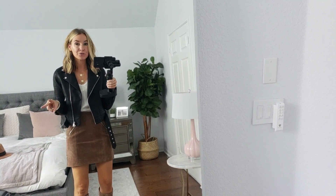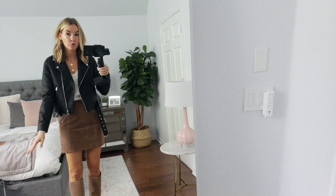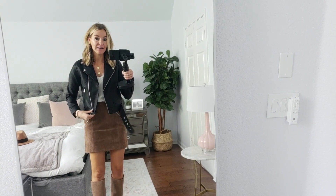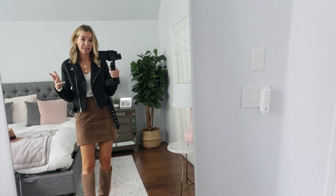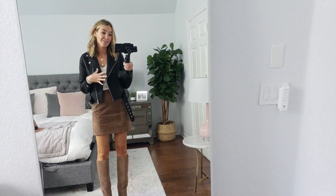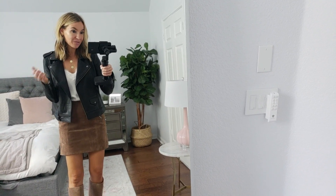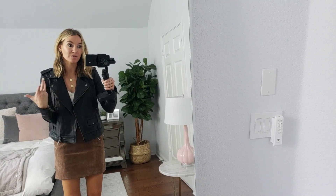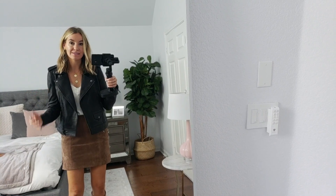I want to show you guys two different moto jackets — one faux leather and then one real leather. This is the faux leather — obsessed, but I got the wrong size. This is a two and I really wish I got a four so I'd have more room in the arms — I would get your normal size. I love that you can belt it and that it zips. It's Topshop, so it's always affordable and really fashion forward and cute. This one is real leather — we're looking at a couple hundred bucks. I just don't think I need a real leather jacket; I think the faux ones are amazing. So I'll probably return this one.